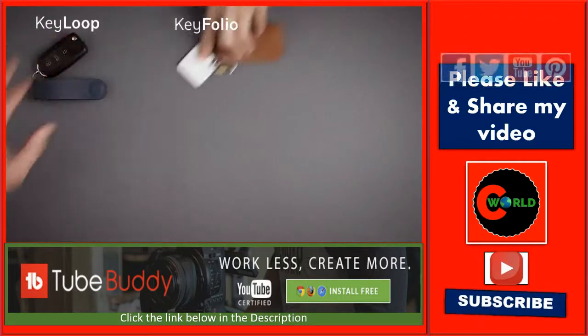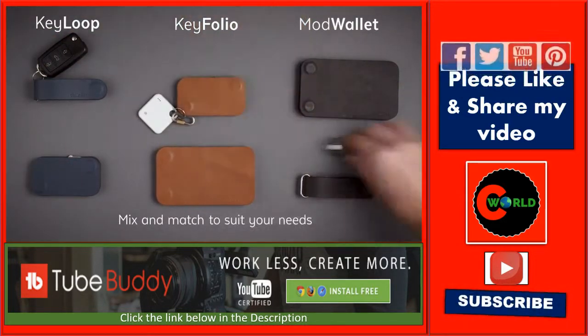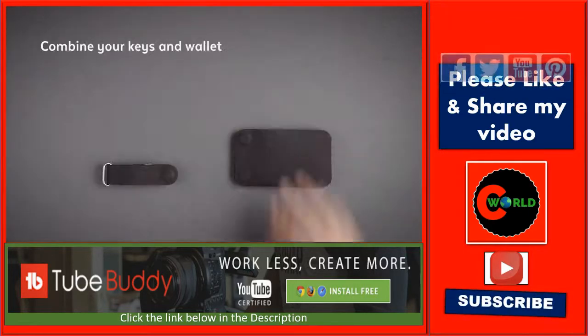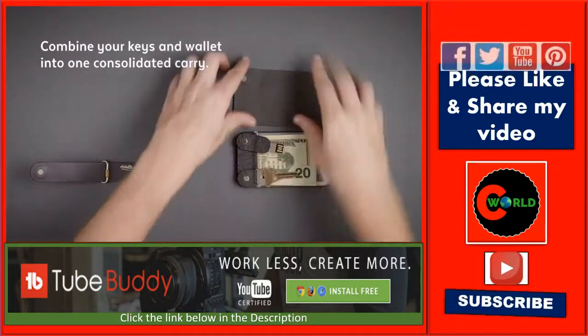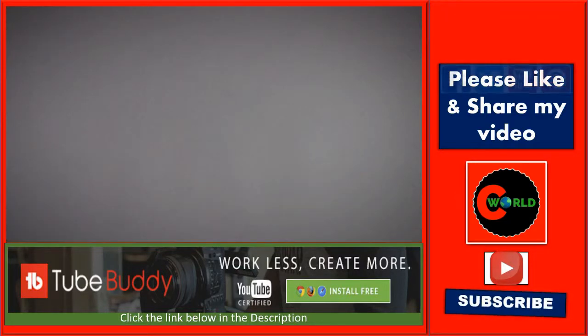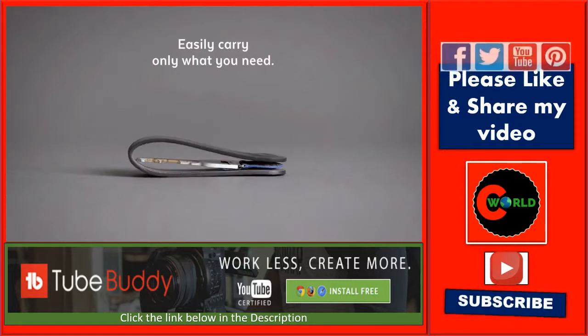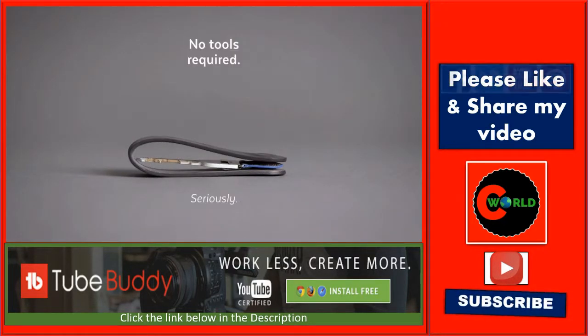Choose the key loop, keyfolio, mod wallet, or any combination to suit your specific needs. You can easily stack and rearrange, even combine your keys and wallet into one consolidated carry, so you have one less thing to remember. Scale up or down, add only what you need — no more, no less, and no tools required.